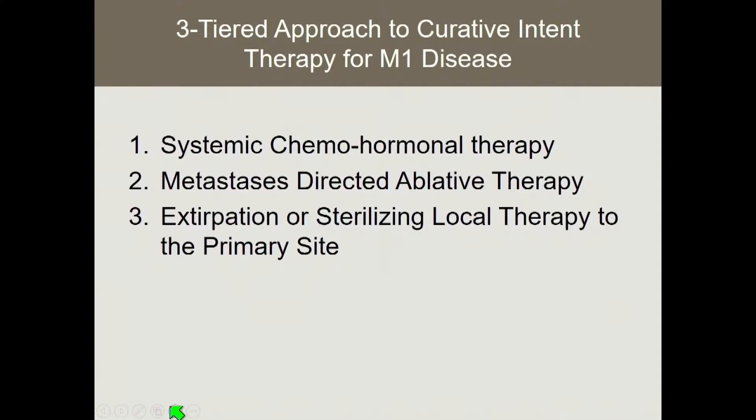In order for a curative approach to be successful, there really is a three-tiered approach necessary in those who have M1 disease. The cornerstone is effective systemic chemohormonal therapy, where we're affecting cancer cells we can't see on advanced imaging. Number two is some form of metastasis-directed ablative therapy — either cryoablation, HIFU, or the most mature option, stereotactic body radiation therapy or SABR. And three is some sort of extirpation or sterilizing local therapy to the primary site.